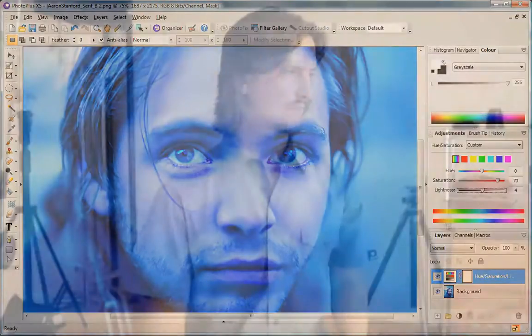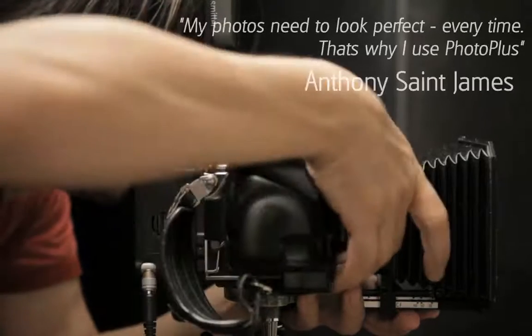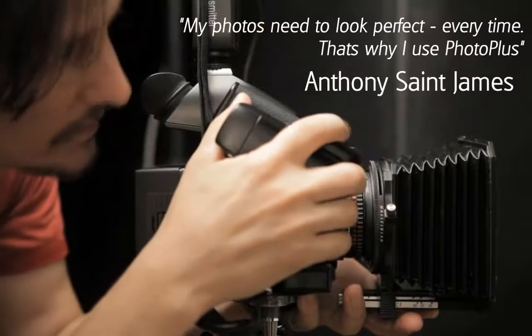I don't use HDR very much, but I've used it in some landscape and some still life images, and it's a great tool. So be careful, you can spend all day playing with it. My photos need to look perfect every time, and that's why I use Photo Plus.